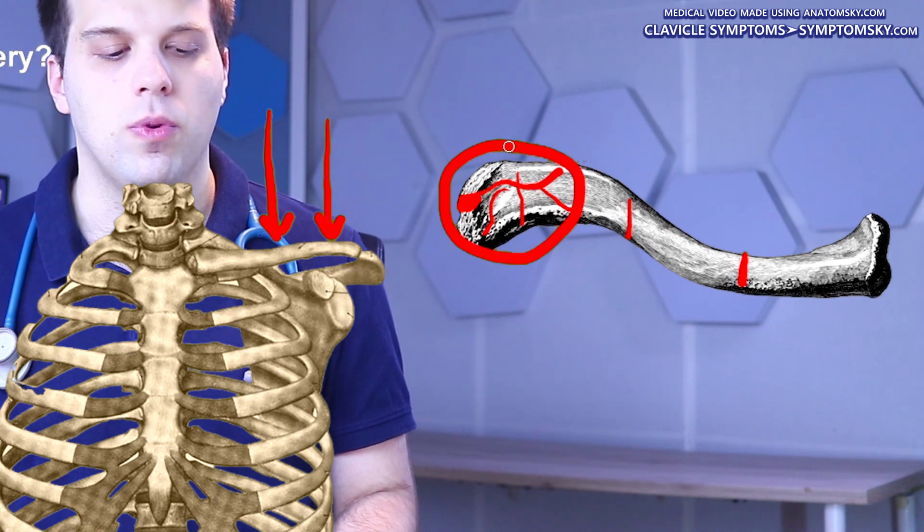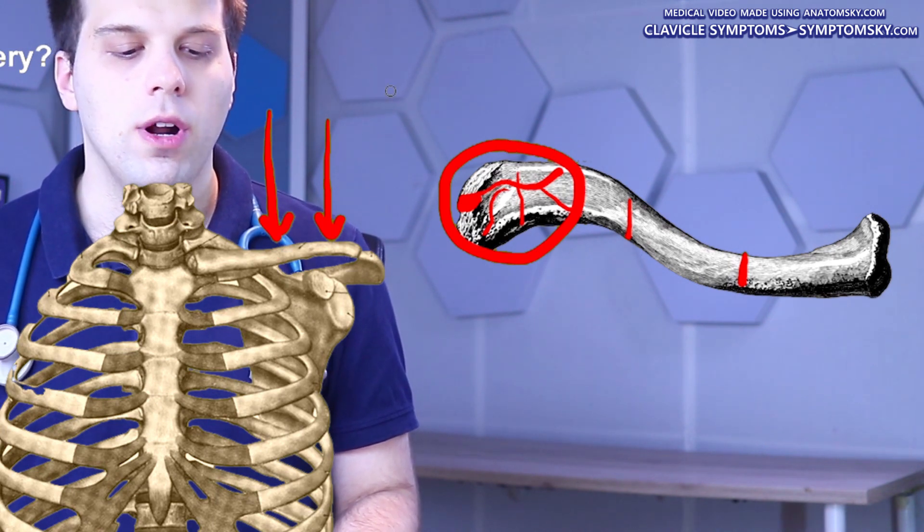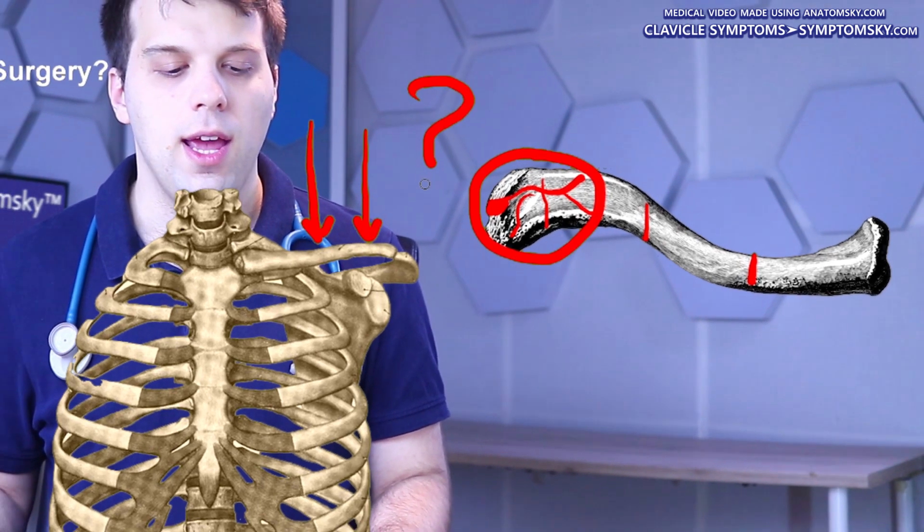So what are the possible complications, and how do we recognize the indications that might tell us that a surgery is necessary?